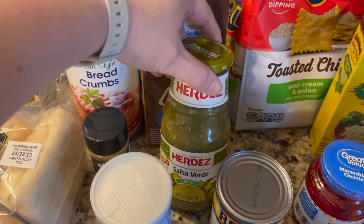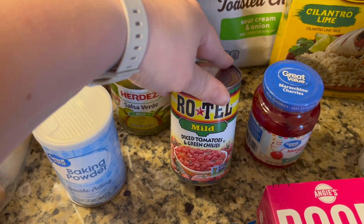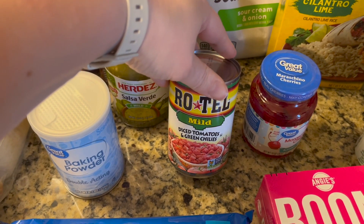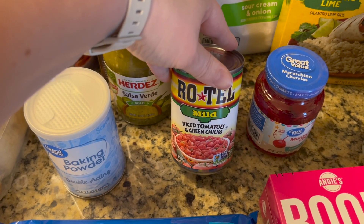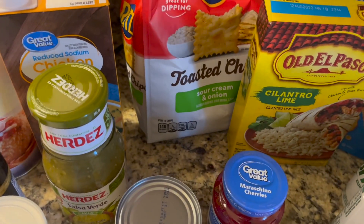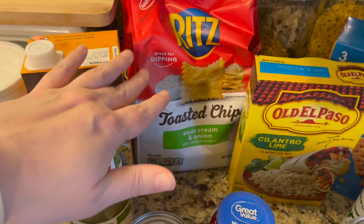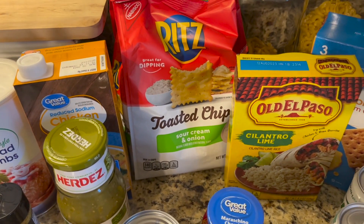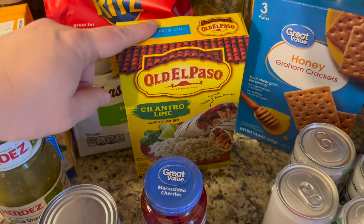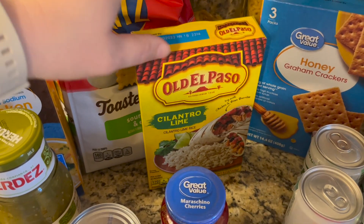Salsa Verde is for the Half-Baked Harvest meal. I bought Rotel because I want to try a recipe using some sausage I have in the freezer and a bit of Bisquick — that's more of a potential test meal. I got Ritz toasted chips in sour cream and onion flavor; never had them, so we'll try it. The cilantro lime rice I bought to go with the Half-Baked Harvest meal since she mentioned it as a potential side.